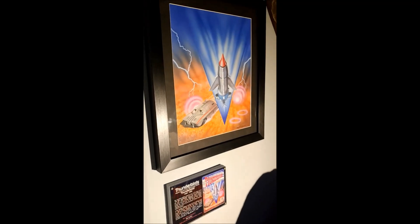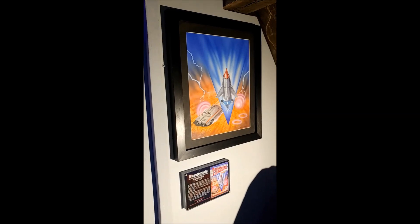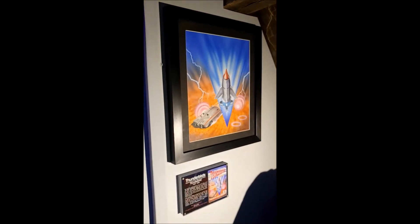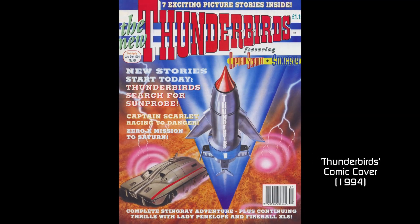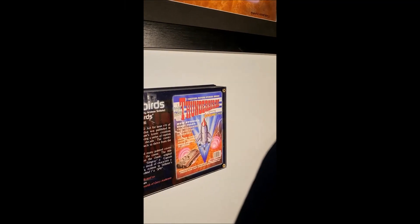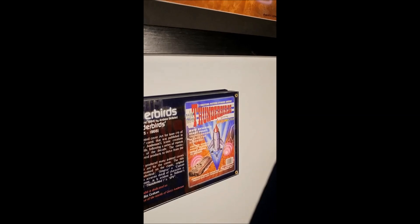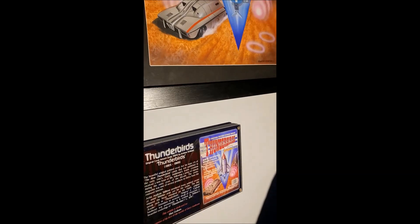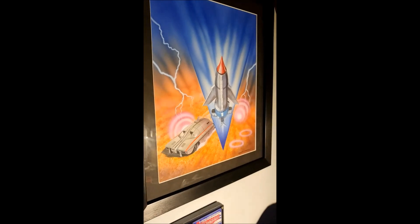And I've been very lucky to get a couple of Andrew's Thunderbirds paintings. This is beautiful airbrush work, featuring the Mysterons and Thunderbird 1. In the 90s there was a resurgence in Thunderbirds, and this was the Thunderbirds comic which came out when BBC2 started showing the old episodes again, and there was a massive increase in popularity. And there was also Space Precinct came out.